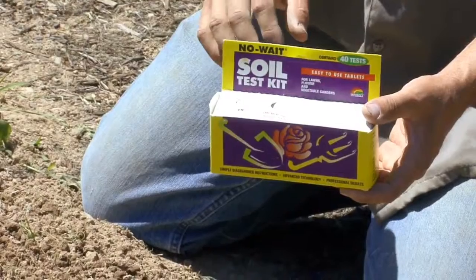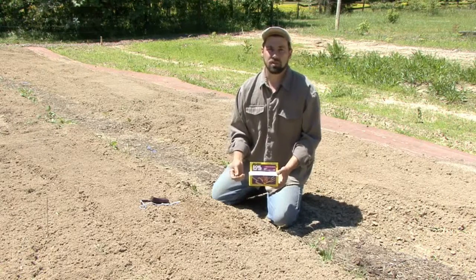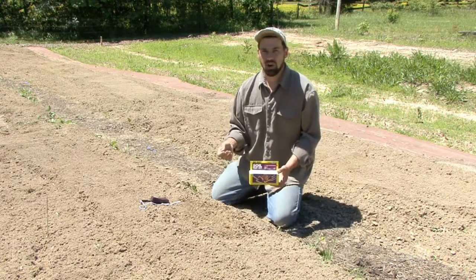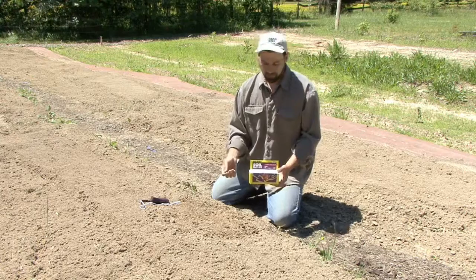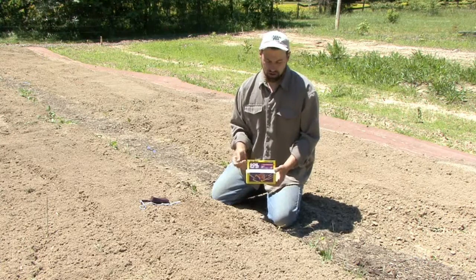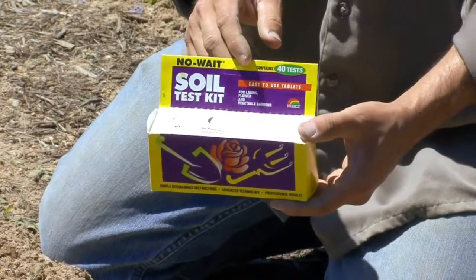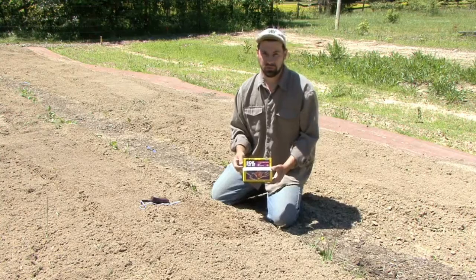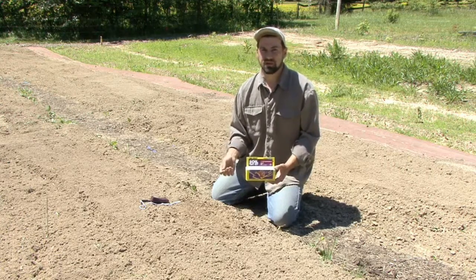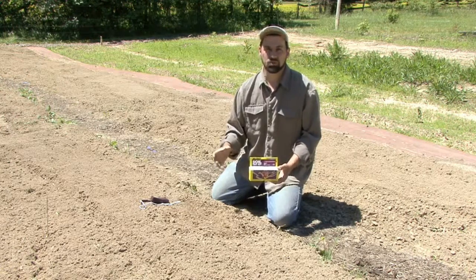Phosphorus is the next nutrient tested in this kit. Phosphorus is responsible for the flowers and the fruit, and a lot of our vegetables are either a flower or a fruit, so phosphorus is what they need to grow. The final nutrient this test kit looks at is potassium. Potassium is necessary for good root growth, and plants like potatoes, sweet potatoes, and carrots require a lot of potassium for their generous-sized roots.